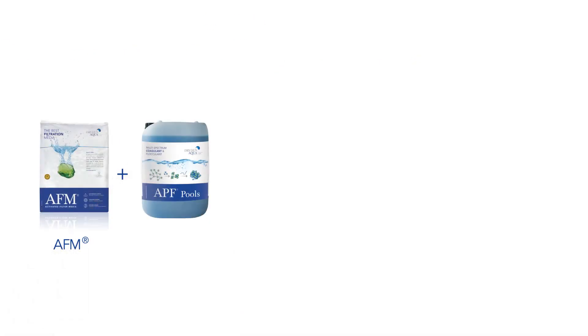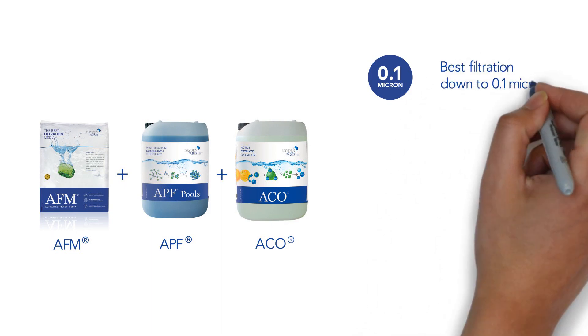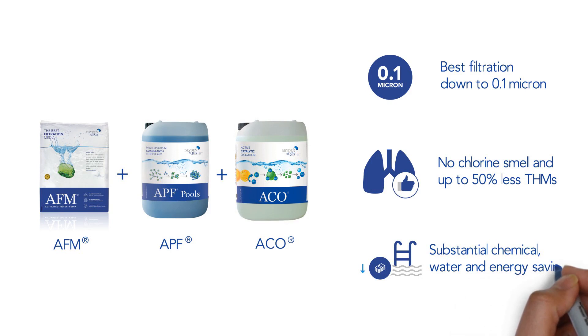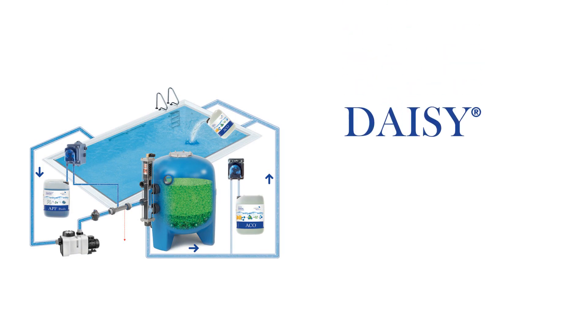DAISY's unique combination of AFM, APF, and ACO offers the safest and clearest water, the best air quality, and lowers operating costs in all swimming pools. Enjoy the healthiest pool experience with DAISY by Dryden Aqua.